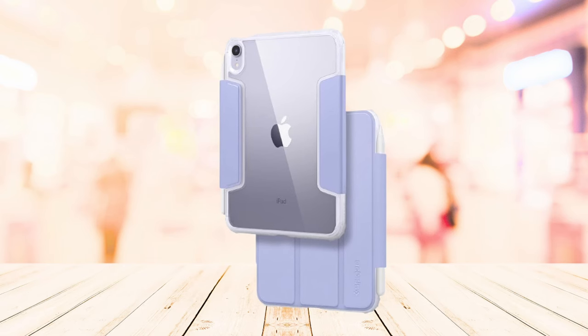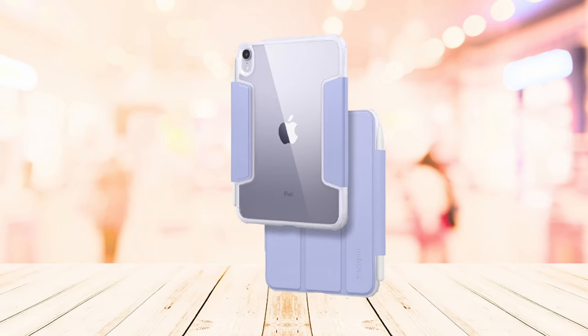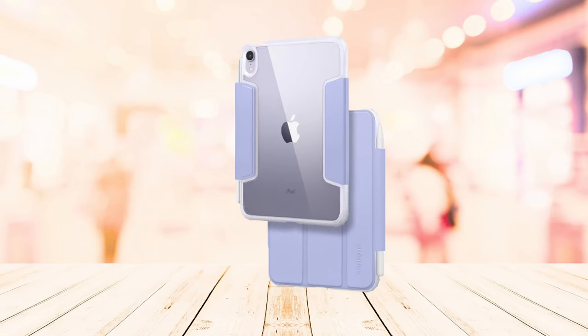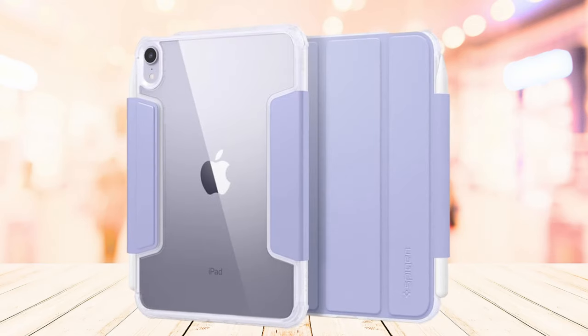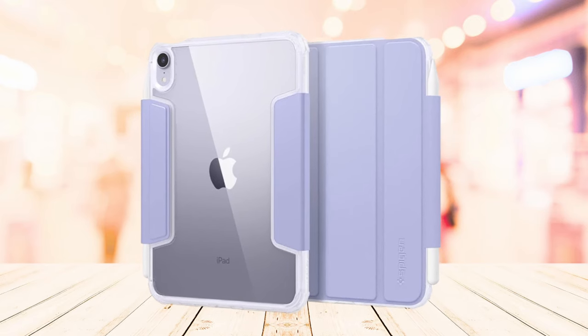Additionally, it's perfectly compatible with Spigen's screen protectors, ensuring comprehensive coverage. Designed to fit the 8.3-inch iPad Mini 7, this case balances protection, convenience, and style seamlessly.